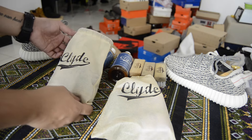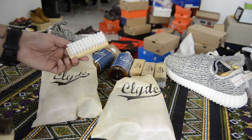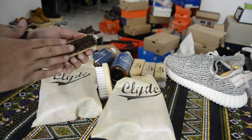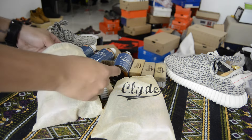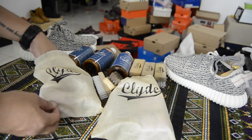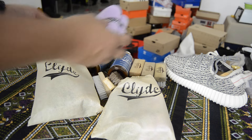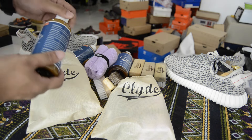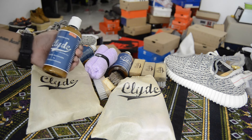Well, what is in the kit? I will show you: two brushes — you have your standard cleaning brush and then you have your premium cleaning brush, which works very well with suede. The third thing you will be getting is a microfiber cleaning towel, and lastly, of course the most important part, is the premium Clyde shoe cleaner and conditioner.